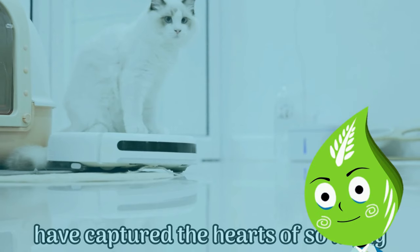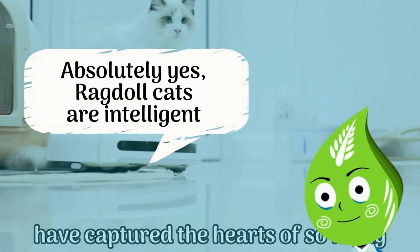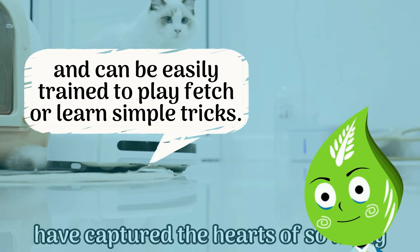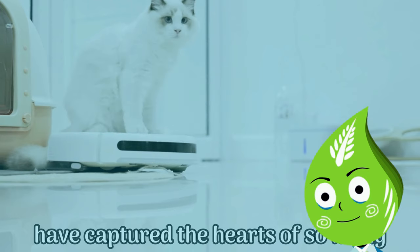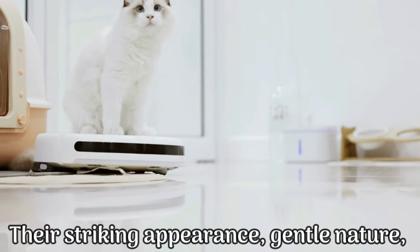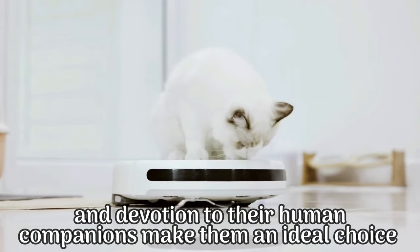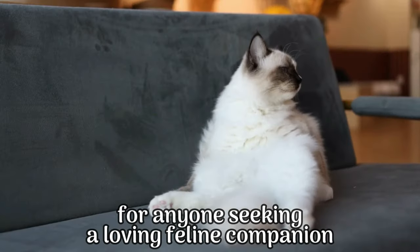Last question: are ragdoll cats intelligent? Absolutely — ragdoll cats are intelligent and can be easily trained to play fetch or learn simple tricks. Their striking appearance, gentle nature, and devotion to their human companions make them an ideal choice for anyone seeking a loving feline companion.